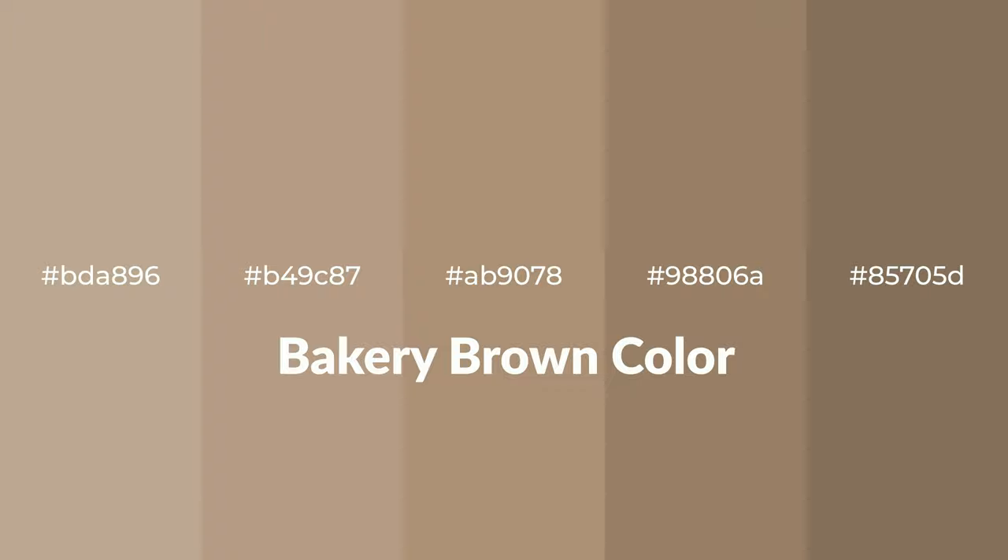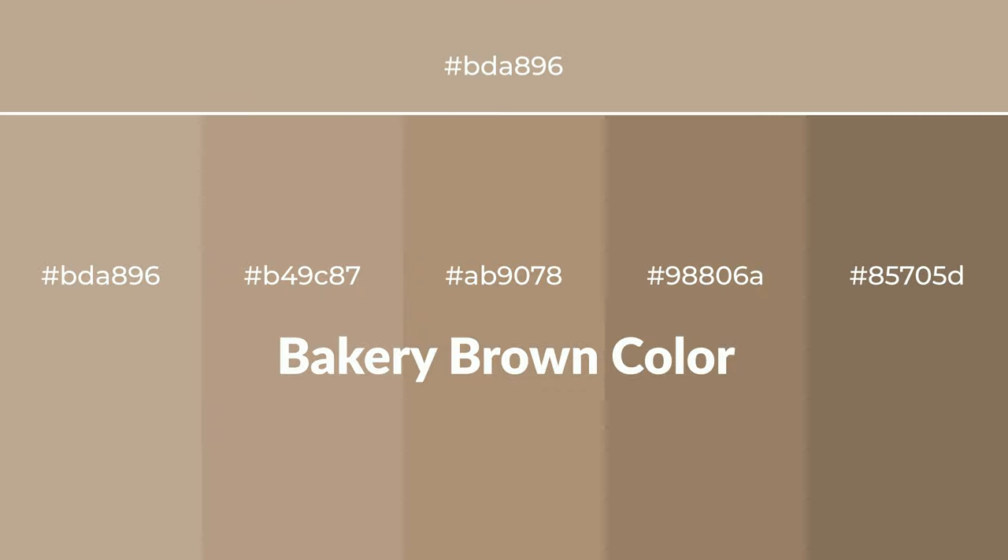Warm shades of bakery brown color with brown hue for your next project. To generate tints of a color, we add white to the color. Tints create light and exquisite emotions.